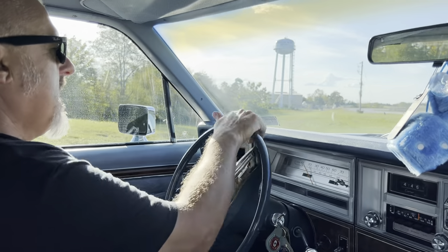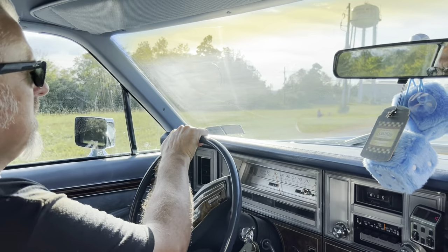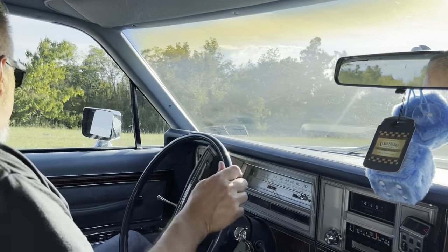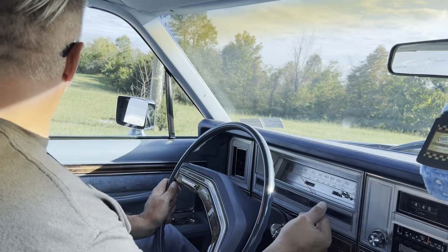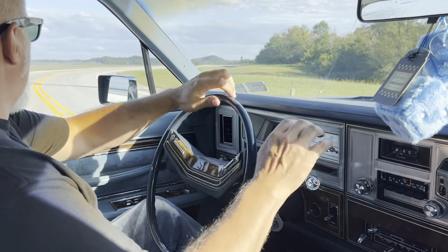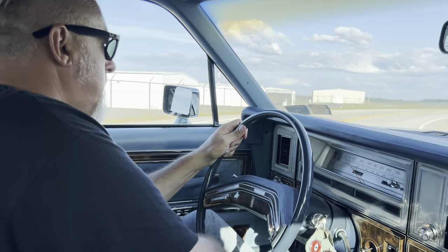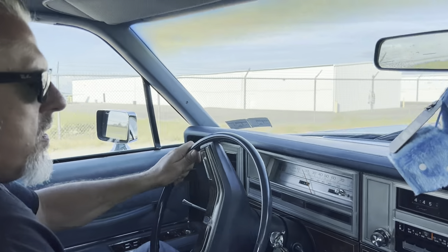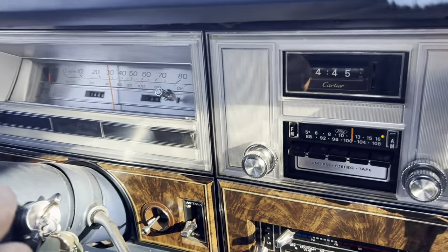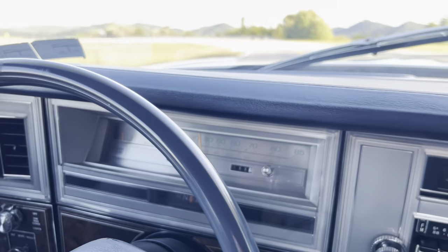The power steering on this car is really nice. The front end is in alignment really well — it doesn't pull or anything going down the road. All the lights work, turn signals work. The Cartier clock still works; I need to reset it because it's been off for a little while. I wonder if that's what they call the Cartier edition, just because it's got that little clock in here.